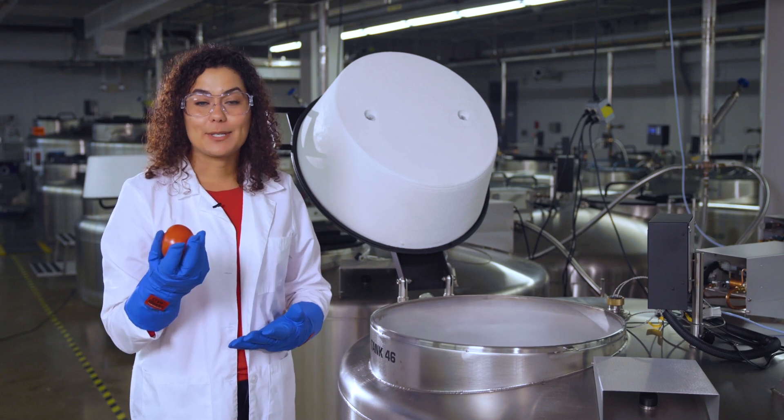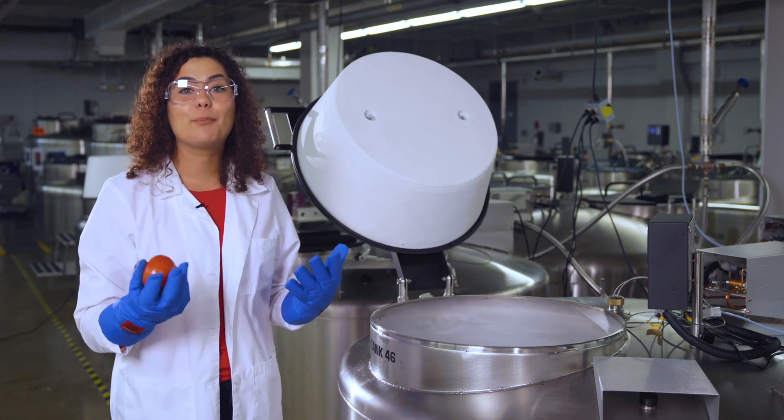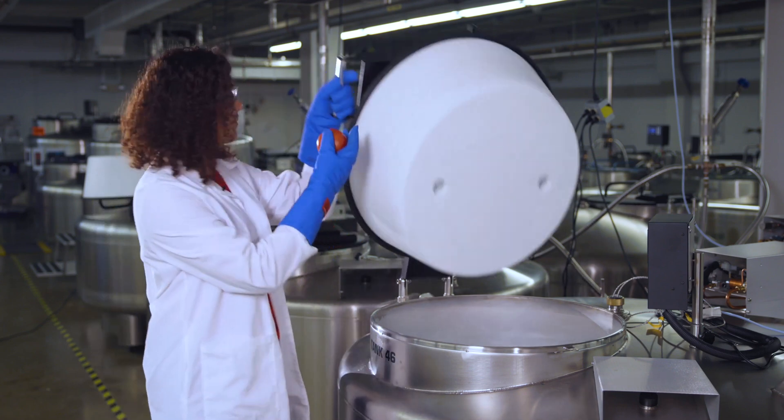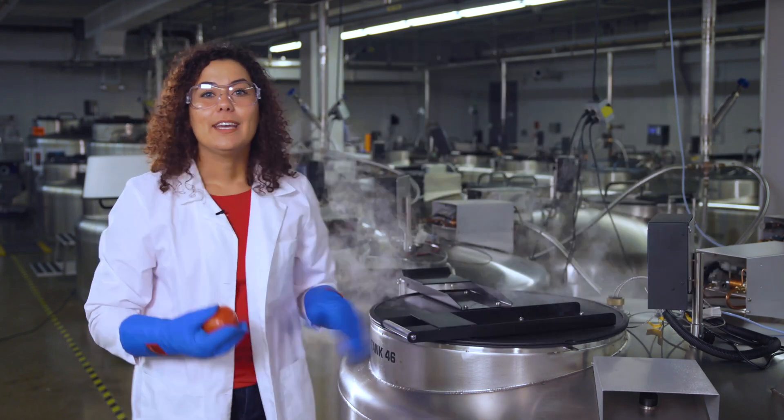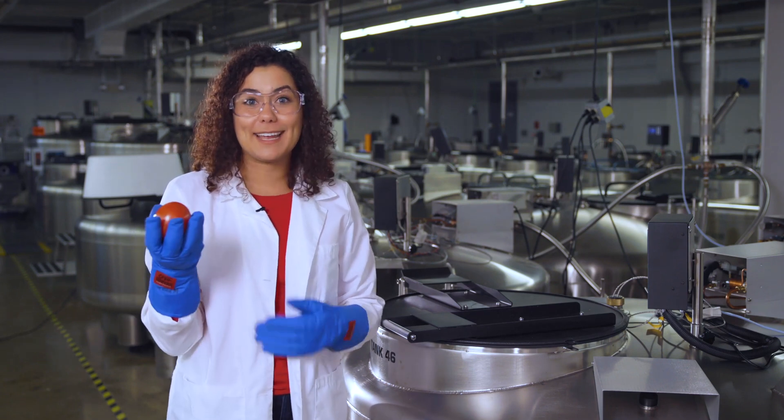The plant genetic resources stored here carry within them knowledge from the past and hope for the future. This diversity will continue to shape our relationship with tomatoes and other crops, enabling us to create a more resilient food system.